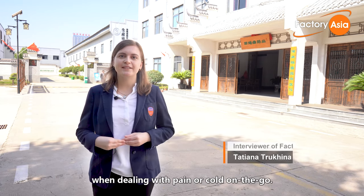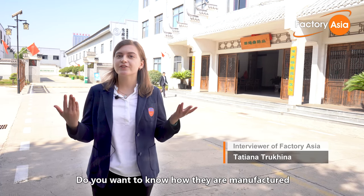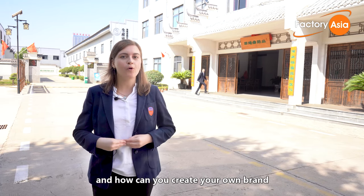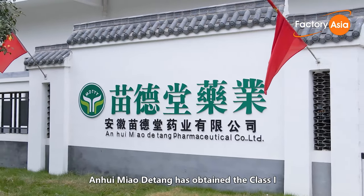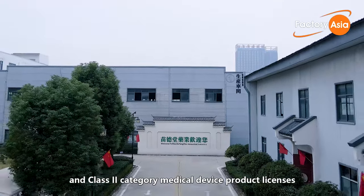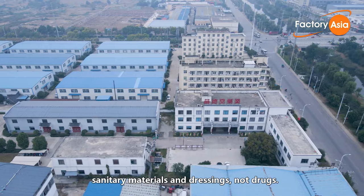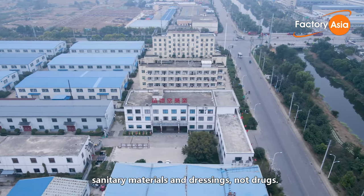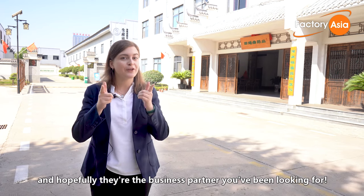Soothing patches are incredibly handy when dealing with pain and cold on the go. Do you want to know how they are manufactured and how you can create your own brand of pain relief patches for sale? Anhuimiao.com has obtained Class 1 and Class 2 category medical device product licenses. The products produced are 68-64 medical sanitary materials and dressings, not drugs. Let's check them out — hopefully they're the business partner you've been looking for.